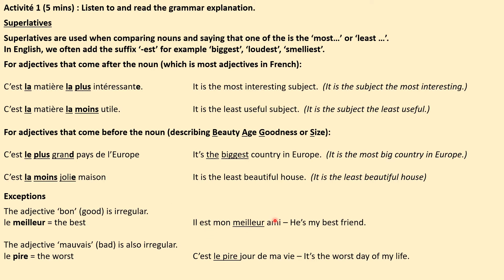It's the least beautiful house. And for the worst: le pire. C'est le pire jour de ma vie — it's the worst day of my life. I hope you never have to use that phrase, but it is quite a good one.